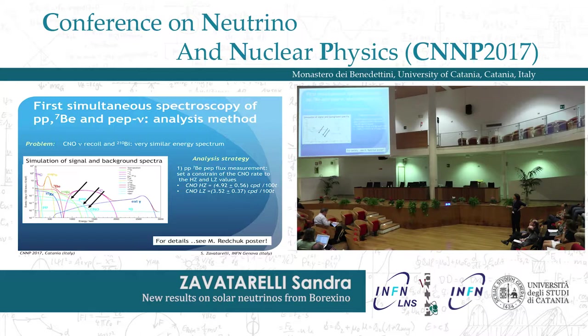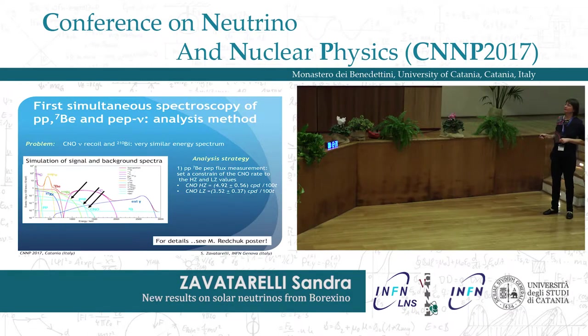Unfortunately, since the bismuth-214 background and the CNO and pep spectra are very similar, what we did during this analysis was to constrain the CNO neutrino rate to either the high metallicity or low metallicity expectation from solar models. This uncertainty importantly affects the pep neutrino result, while the beryllium-7 and PP neutrinos are not affected by this uncertainty.